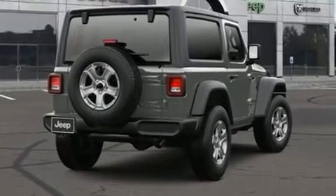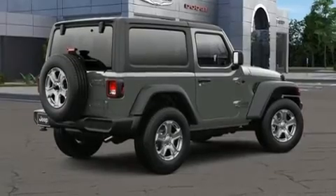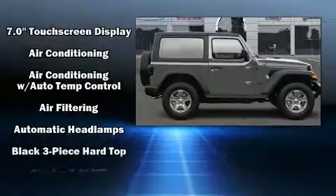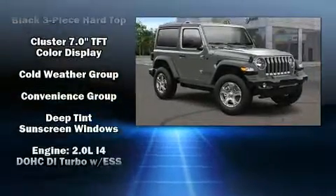It distinguishes itself from the competition with features such as front and rear reading lights, a tachometer, variably intermittent wipers, a leather steering wheel, skid plates, remote keyless entry, and power windows.